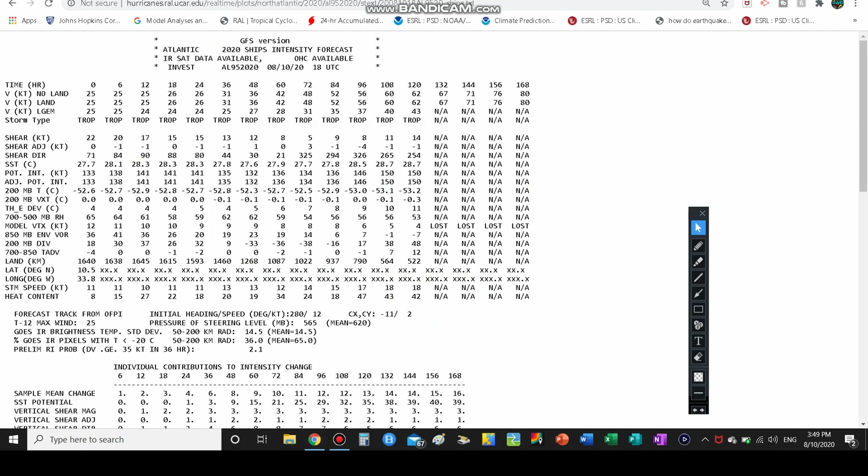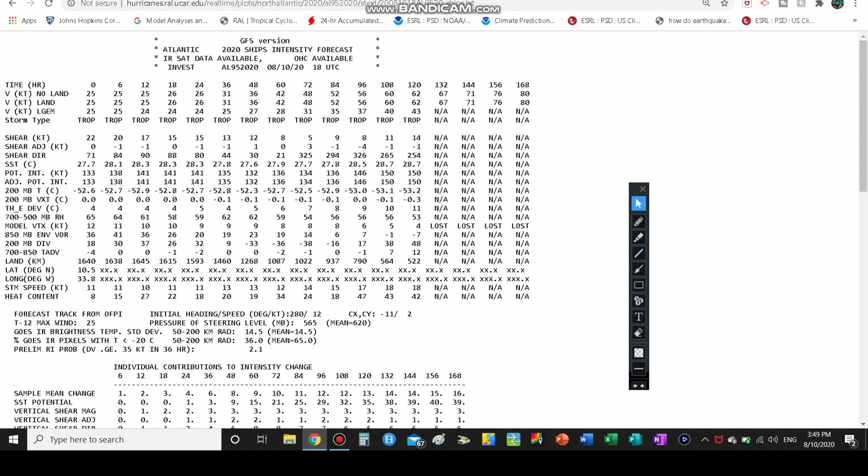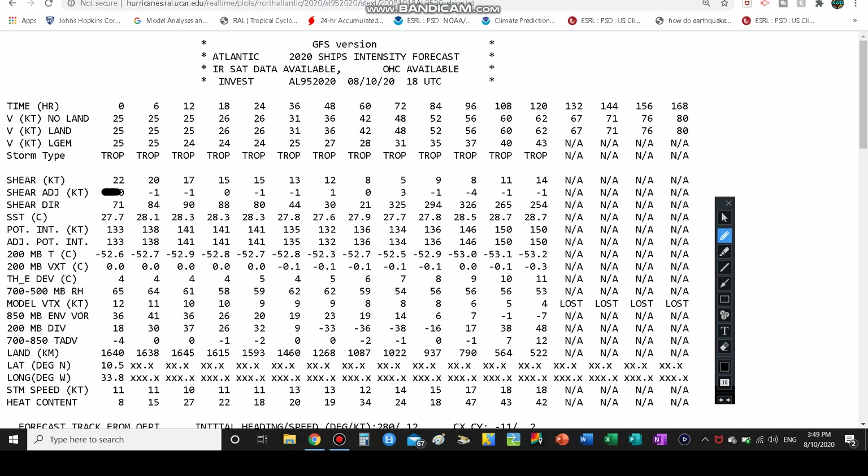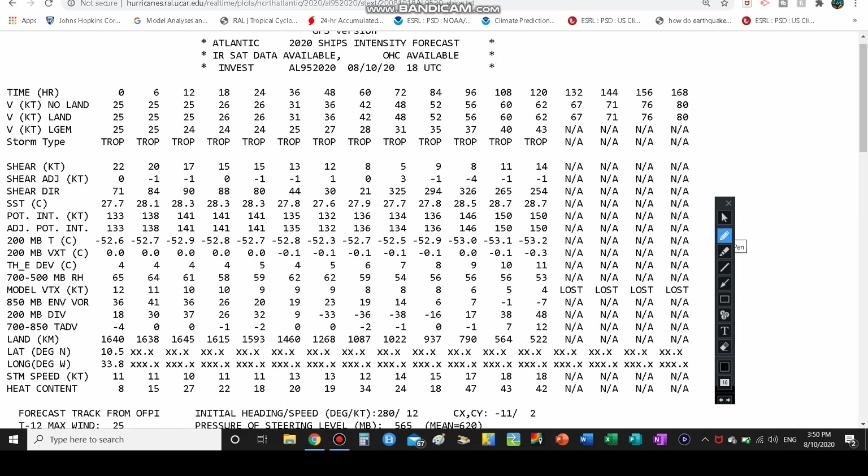Looking at the SHIPS diagnostic message, the wind shear looks a little stronger now but will be weakening considerably over the next 60 to 84 hours. Ocean water temperatures will be around 28°C, possibly dropping to 27 before rising back toward 29. Whether it's 27.5 or 28.5, that's still very conducive for development as long as it's well above 80°F. If there's a lot of heat content and energy in the atmosphere, that will definitely help development.